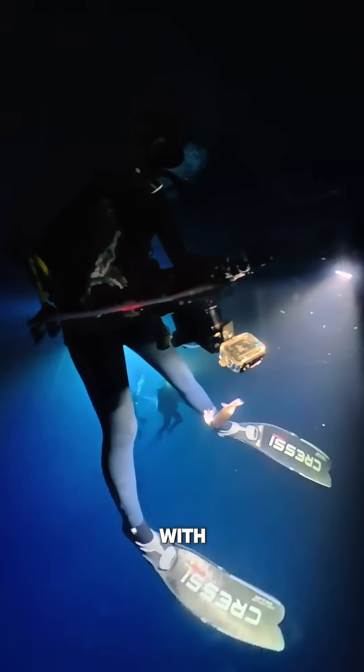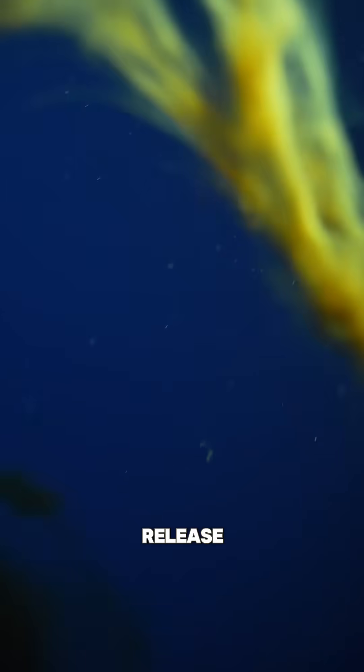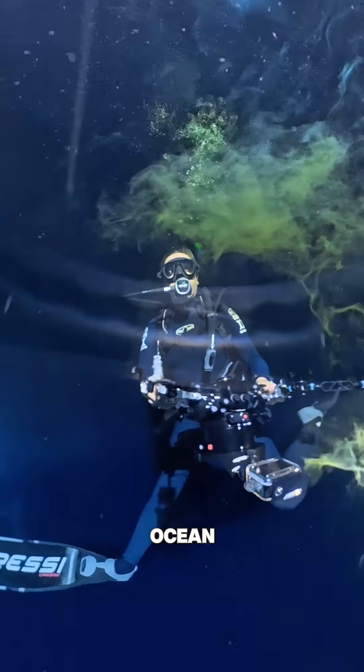You won't believe what happened next. Once the squid decided it was done with me, it left me in a cloud of ink. This is their decoy mechanism that lets them disappear into the blue. The ink they release can act as a smoke screen and confuses predators for a quick escape. It literally looks like yellow smoke in the ocean.